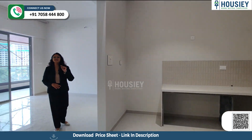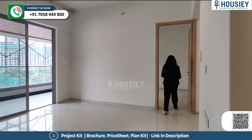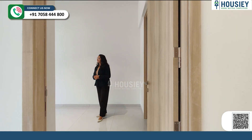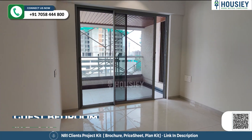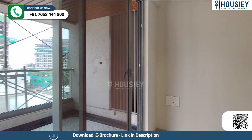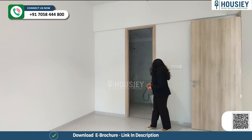Now let's move towards your first bedroom, which is your guest bedroom. So this is your guest bedroom — here you have an attached washroom. As we saw, the running deck from the living area is also connected here. Exactly behind me is the washroom.